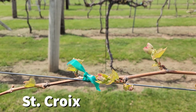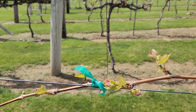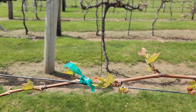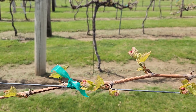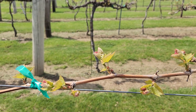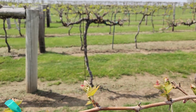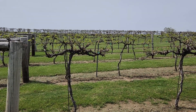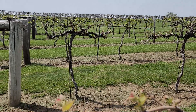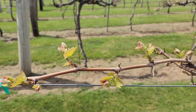Now we are looking at some St. Croix. St. Croix is a cultivar that's really easy to identify early in the spring because of the bright red clusters. You can see we're well behind the Marquette vines that are just a few rows down. If you look in the background you can maybe see a lot more green leaves on those Marquette vines back there, but taking a look at these, definitely a little bit farther behind.